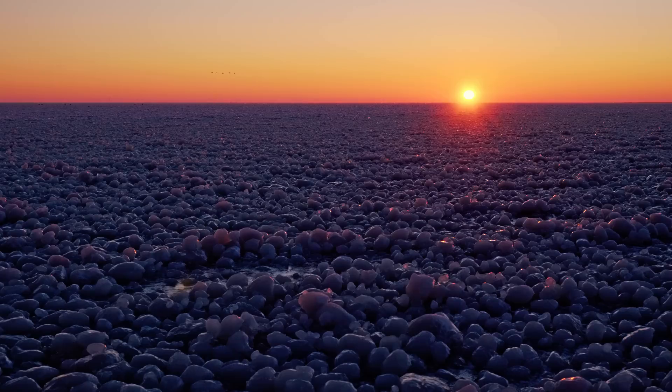Filming in HDR is basically underexposing and then playing it back on a very bright screen. The exposure looks normal then, but the highlights are much brighter.